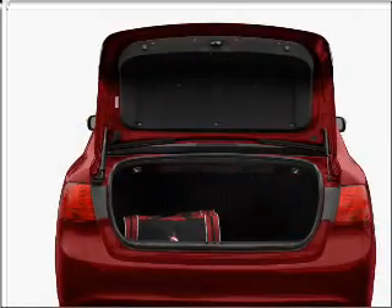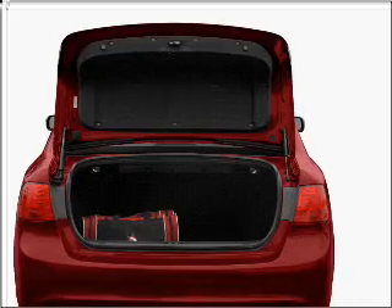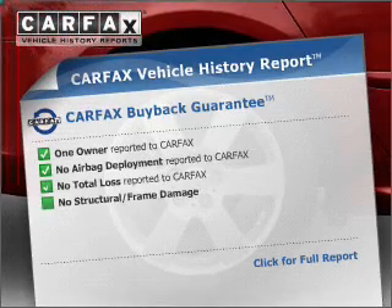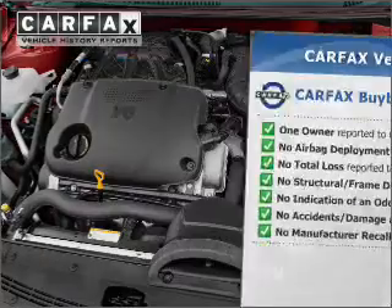With an efficient four-cylinder engine connected to a smooth-shifting transmission, you will appreciate the safety feature of anti-lock brakes. Memory settings are just one of the extras. This vehicle comes with a CARFAX report, which reduces your buying risk by providing the vehicle's history before you purchase.